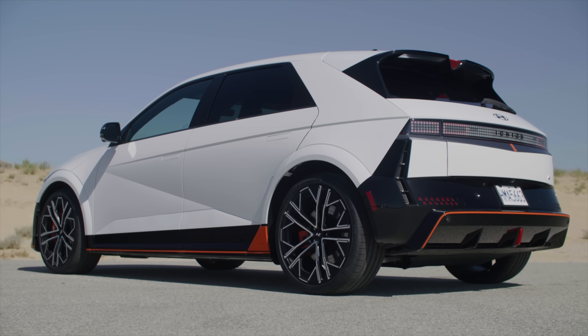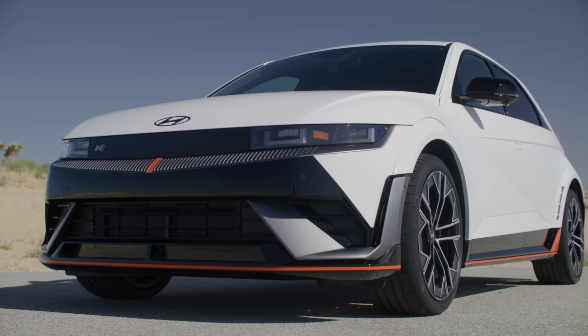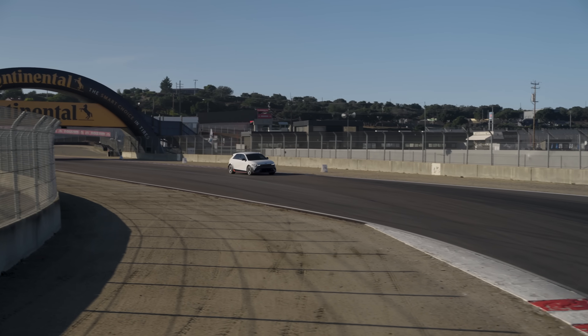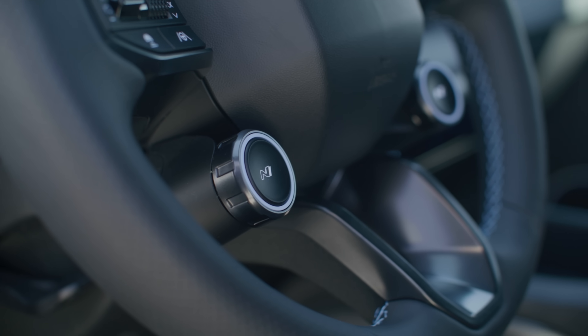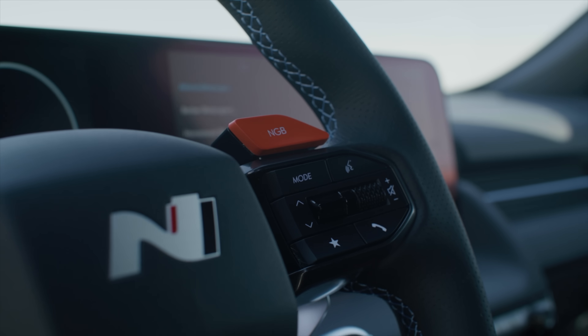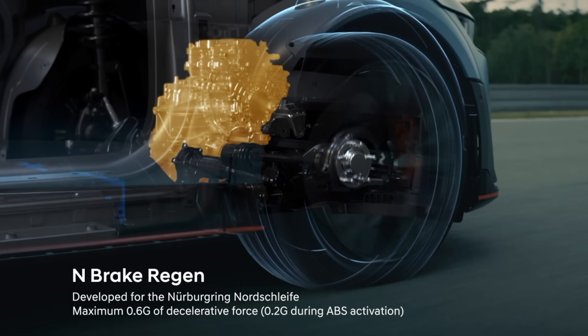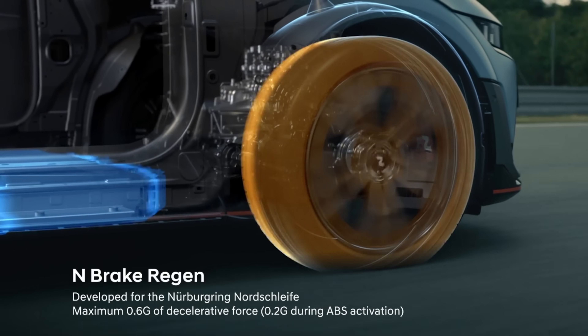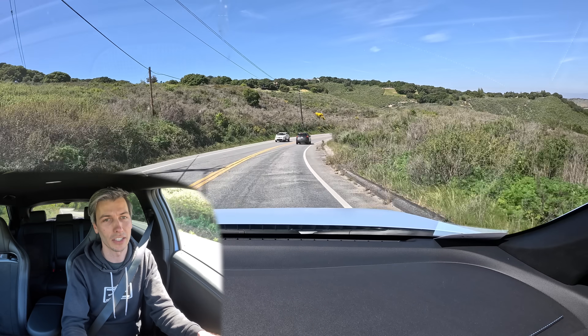Hello everyone and welcome. If you are a fan of the letter N, you're probably going to be an enthusiast of this. We are sitting inside of the Hyundai Ioniq 5N, and this is Hyundai's launch into the world of performance EVs — what they believe a performance EV should be. In this video we're going to be looking at 10 features, all of which start with the letter N, and how they're allowing for so much customization in the world of electric cars.